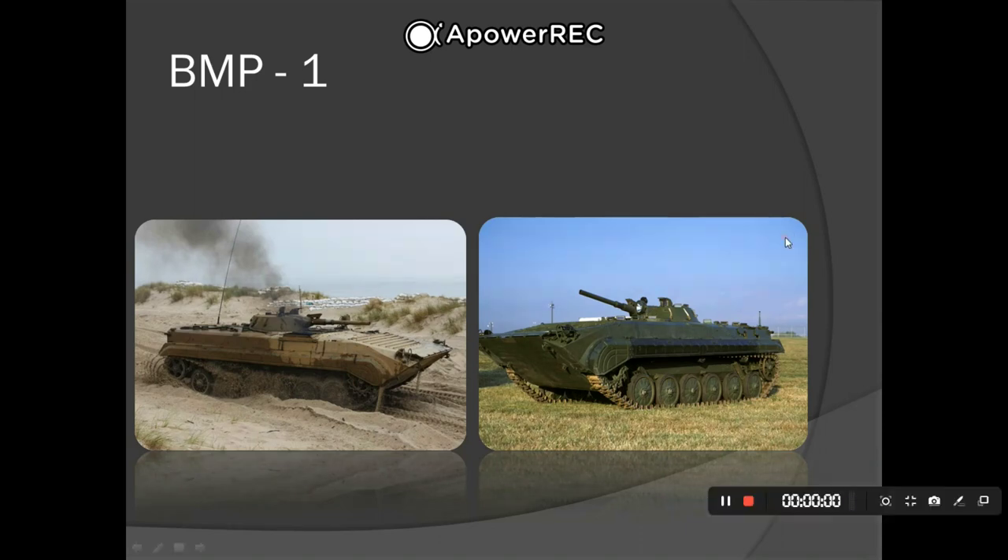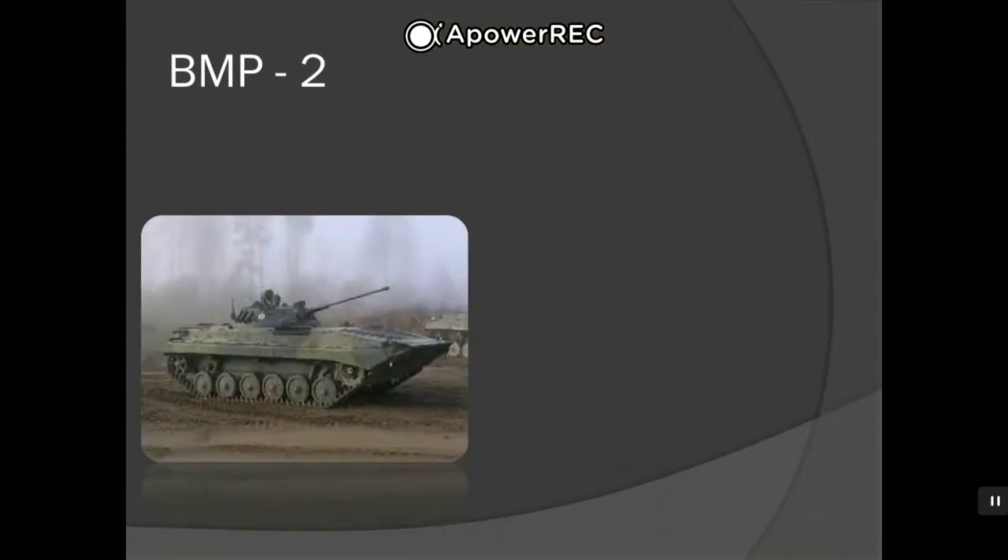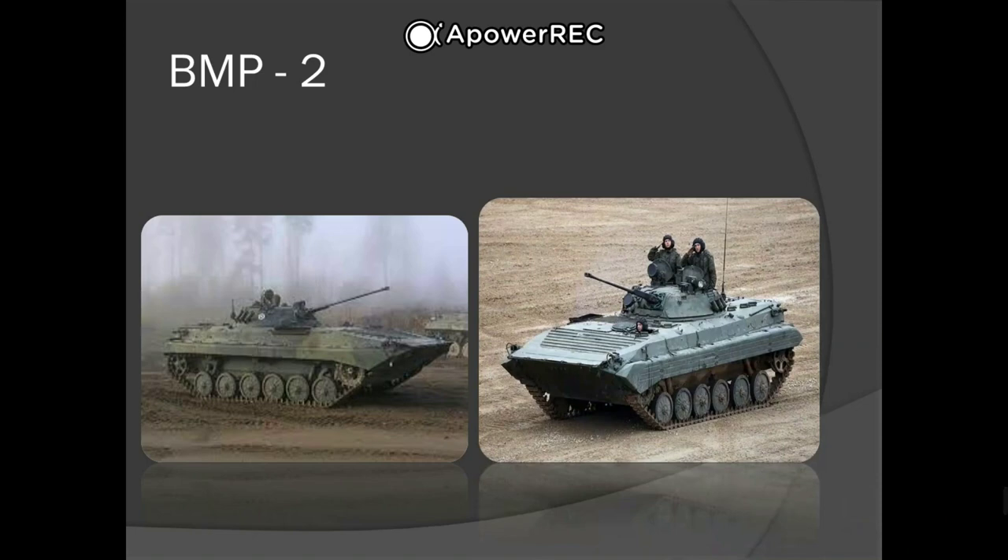Next up we have the BMP-2. The BMP-2 is a second-generation infantry fighting vehicle introduced in the 1980s in the Soviet Union, following on from the BMP-1 of the 1960s. The main armament is a turret with a stabilized 30mm 2A42 autocannon with dual ammunition feeds, providing a choice of 3UBR6 AP-T and 3UOR6 HE-T ammunition, along with the 9M113 Konkurs ATGM.